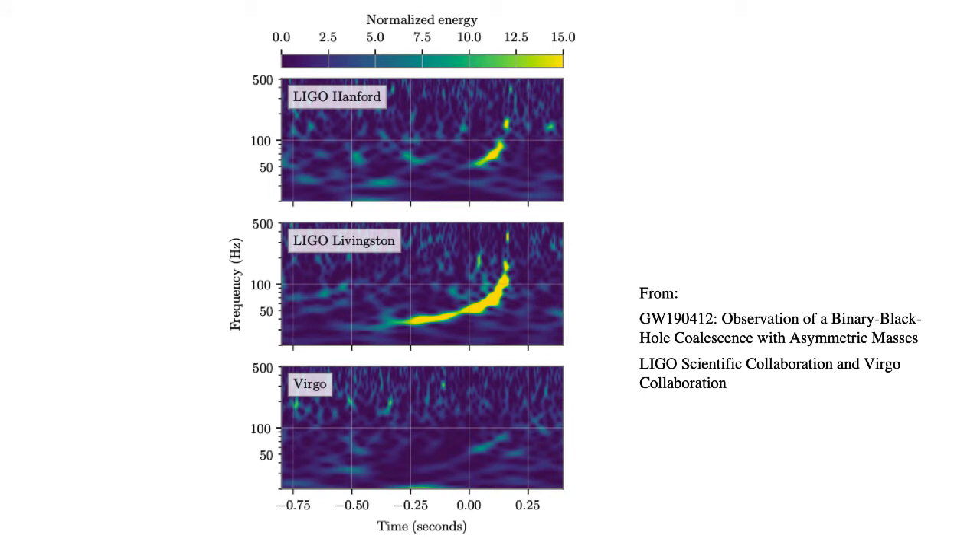Here is a recent event seen in the third observing run — another merger of two black holes. This one was detected by both LIGO detectors and just about by the European Virgo detector, which is a bit less sensitive but still saw enough for some triangulation. You can see the signal rising clearly in the LIGO data; less clearly in Virgo. You probably wouldn't trust Virgo alone, but combined with the LIGO detections it's probably reliable.